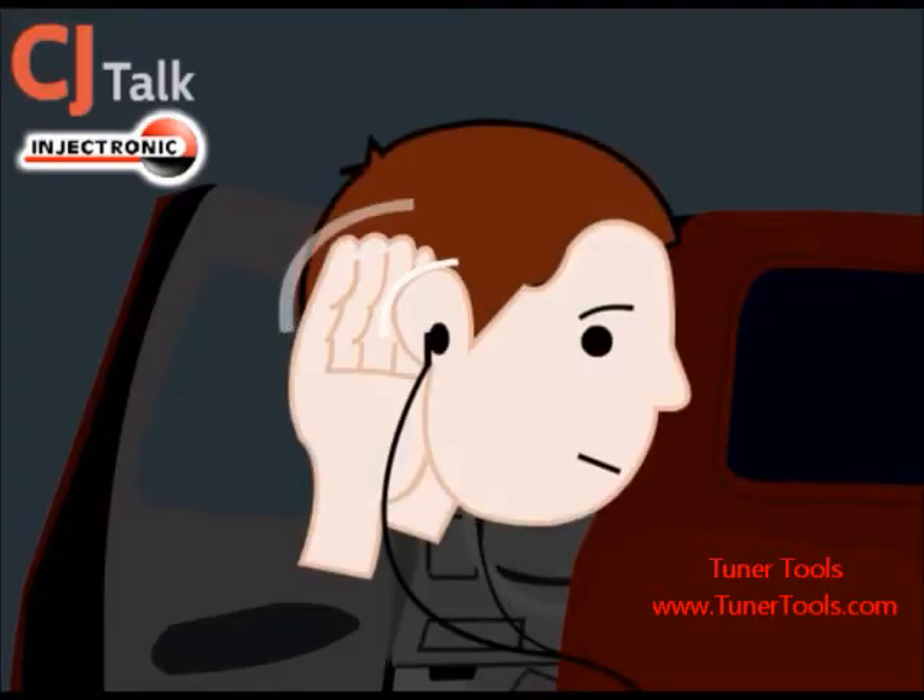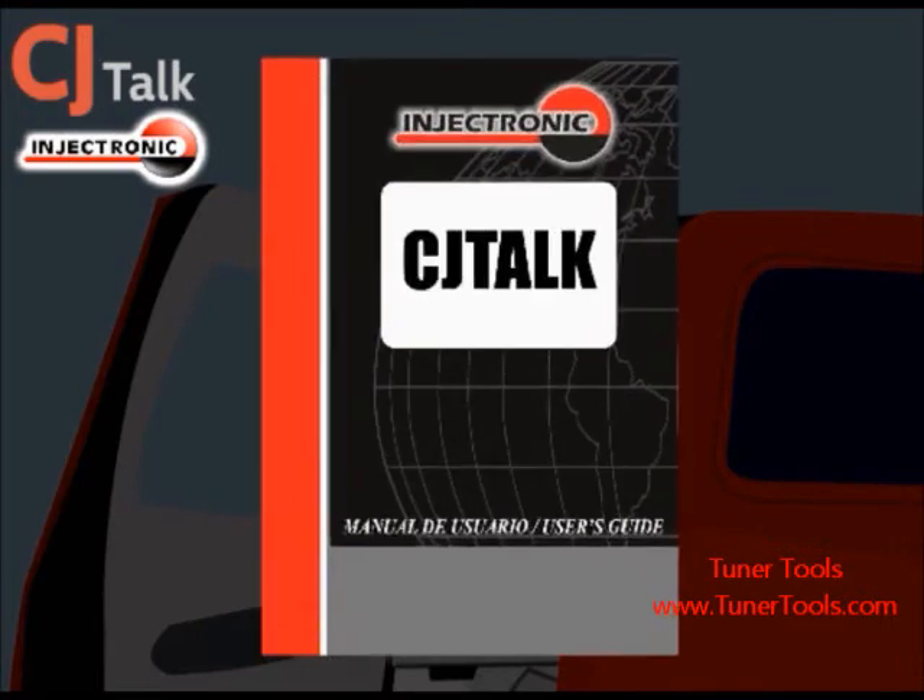Once the CJ Talk is done scanning, listen to the diagnostic trouble code that will tell you what is wrong with your car. Use our handy user manual to interpret the code.